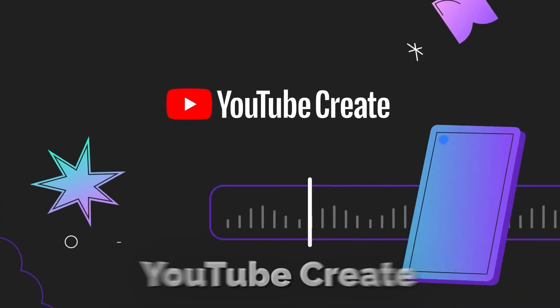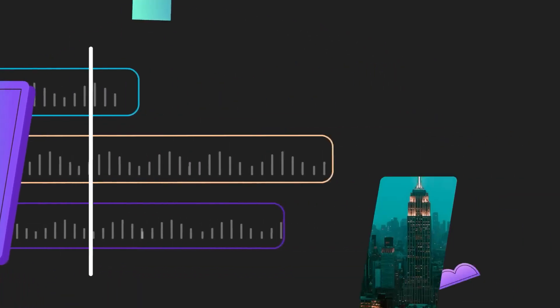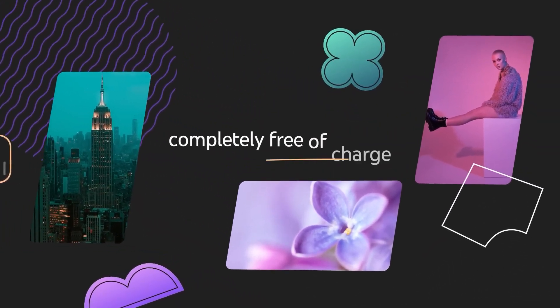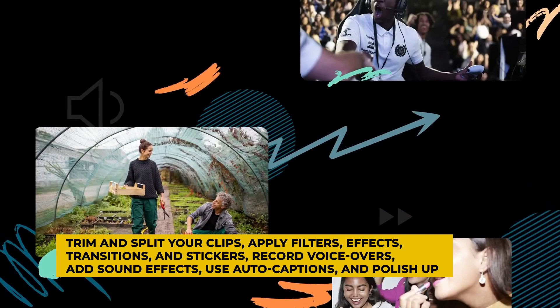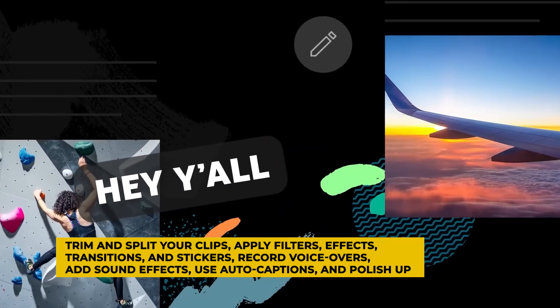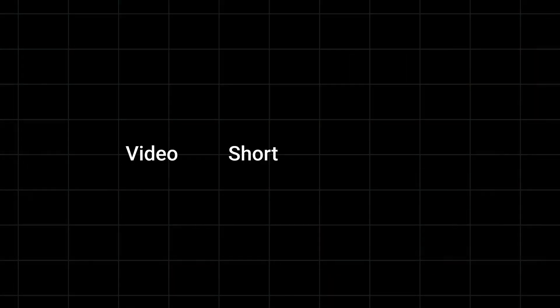YouTube Create — a fresh mobile app that puts video editing right at your fingertips. Say goodbye to the complexities of editing software on your computer. With YouTube Create, you can effortlessly trim and split your clips, apply filters, effects, transitions and stickers, record voiceovers and sound effects, use auto-captions and polish up your audio. Plus, finding royalty-free music that matches the beat is a breeze. You can directly upload your creation to YouTube.